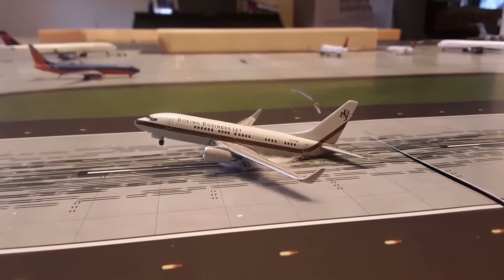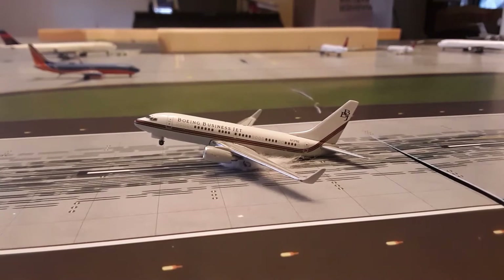Hi everybody, welcome to the channel. It's the first airport update on the channel. I'm really excited about this. So this will be the very first video ever posted on this channel. Yeah, we're going to get started here with this airport update on the runway.